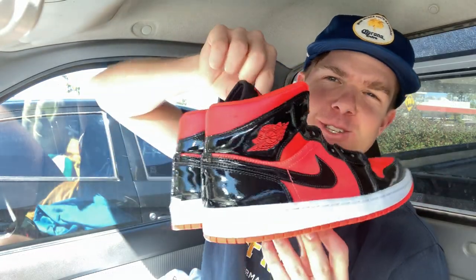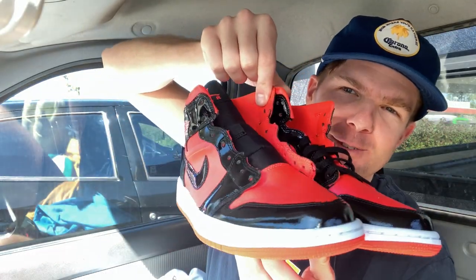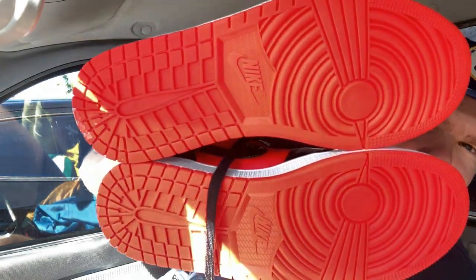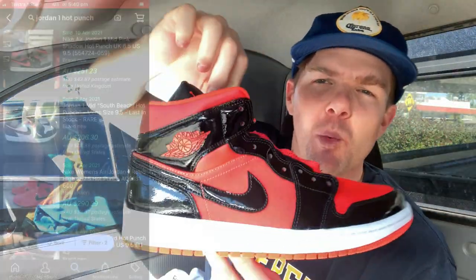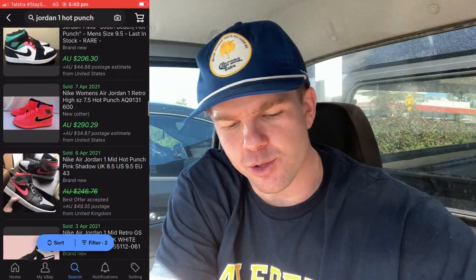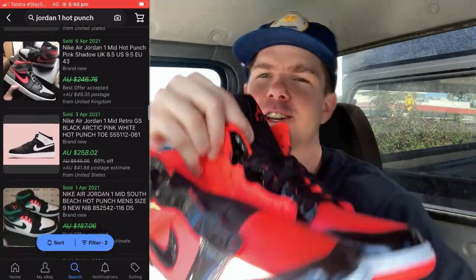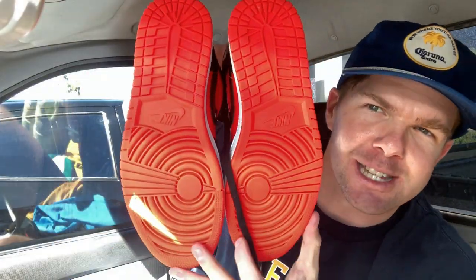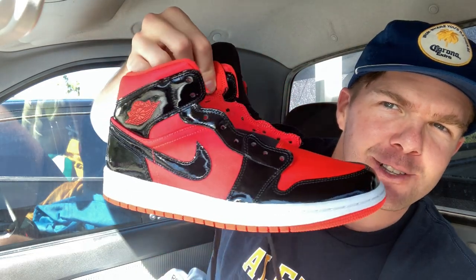Guys, I've been full-time thrifting for eight, nine months now, and this is single-handedly the greatest purchase I have ever made. Jordan 1s found in the thrift for just $30. These things have never been worn — have a look at the soles on them. They're a US 10, women's pair. 'Hot Punch' is the color of these. US 10 Jordan 1s found in the thrift for $30 — these will go on to sell for about $200. I have absolutely no doubt about it. What an unbelievable find.